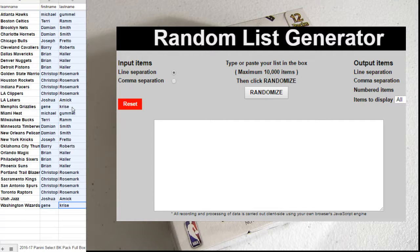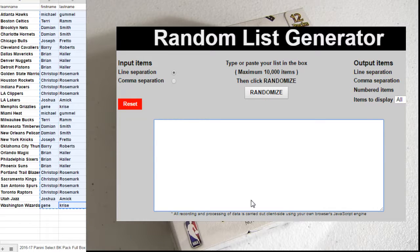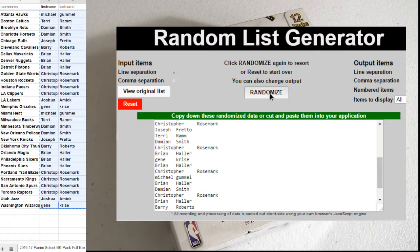Alright, here we go. 16, 17, select full box. This is number six. Let's copy this, put it in the mixer five times.